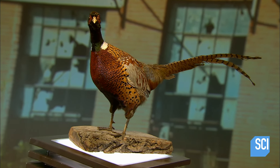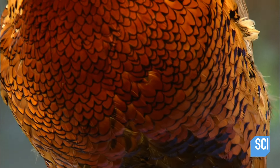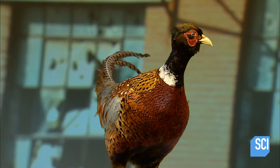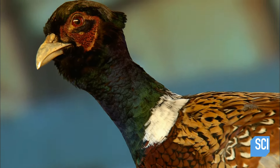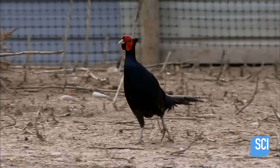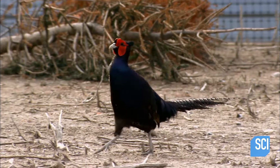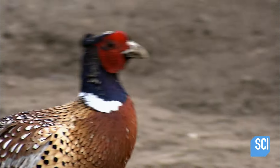The pheasant is one of the most sought-after game birds in North America, but populations in the wild have dwindled. To replenish them and also supply a market for pheasant meat, farmers raise breeding stock and incubate their eggs to make it more likely they'll yield chicks. With stunning plumage and an ability to both run and fly, no wonder the pheasant struts around.